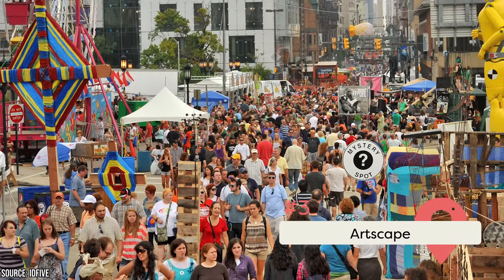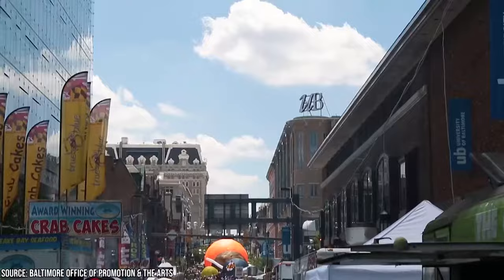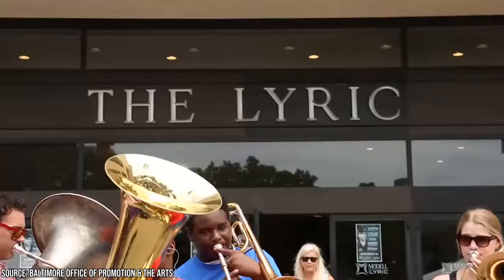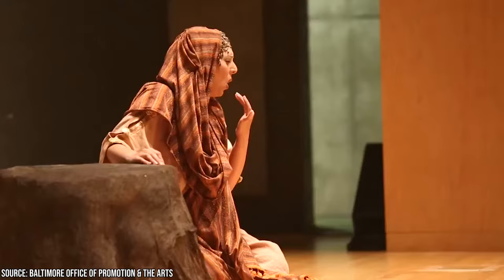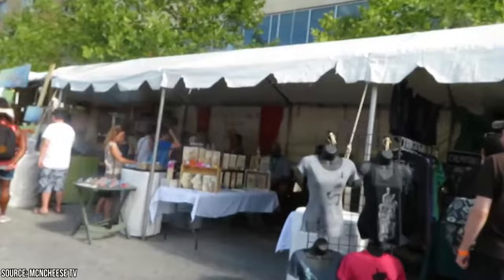Attend Artscape — America's Largest Free Arts Festival. If you love art and happen to be in Baltimore in July, you should make sure to attend Artscape. Artscape is the country's largest arts festival. This unique event, which happens to trace its origins in Baltimore, attracts thousands of attendees every year. The first event was held in 1982, and over the years, Artscape has had several amazing acts like Ray Charles, Aretha Franklin, and others grace its stages.